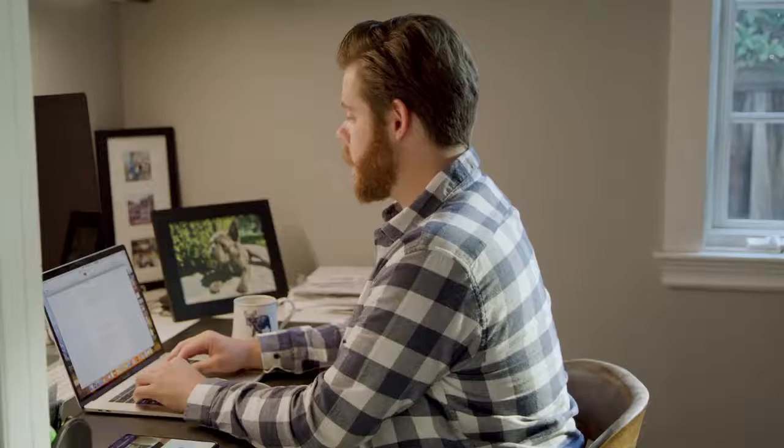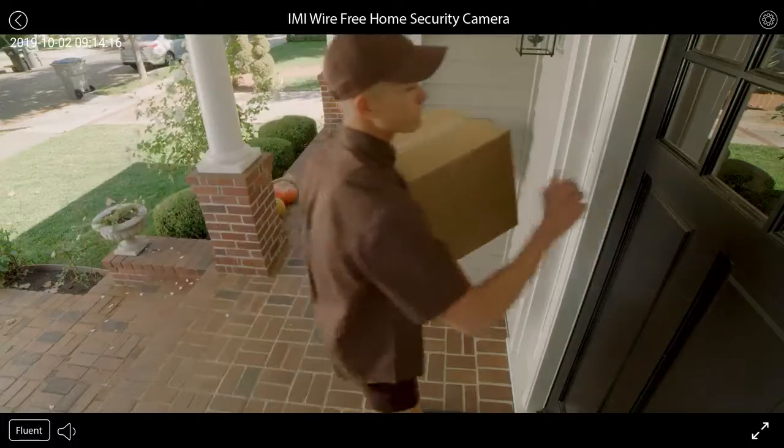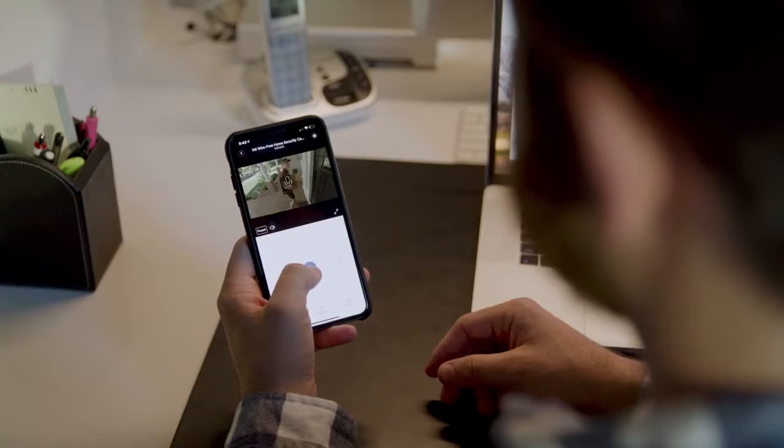I'm a Lab supports up to four cameras in a single gateway. With the I'm a Lab EC2, you can monitor your home from virtually anywhere — when you're at work and want to check in on your home at any time.